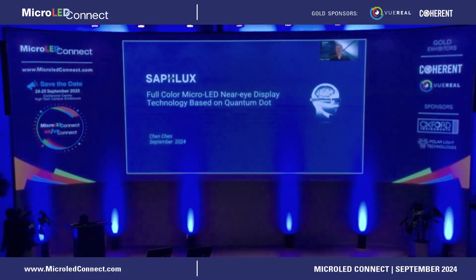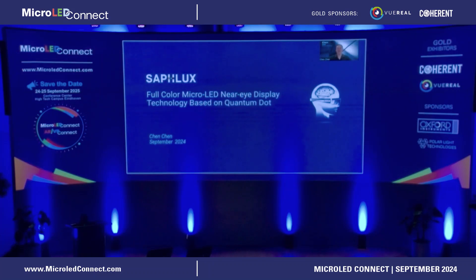Hello, everyone. My name is Chen. I'm CEO of Syflux Inc. Today, it's my pleasure to introduce you to some of our work in Quantum Dot-based Micro-LED and Micro-Displays.